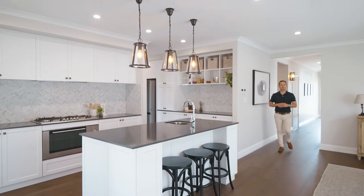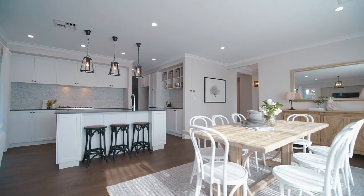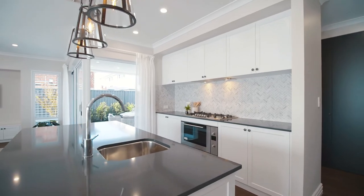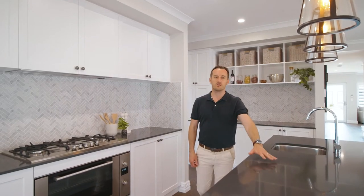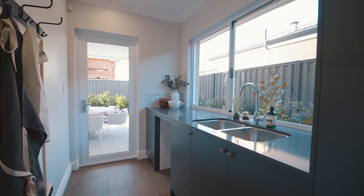The heart of our Westbury home would have to be at the rear with the dining, living, open plan combination — a beautiful Hamptons-inspired kitchen with the shaker cabinetry, pendant lights over a monstrous island bench, and I love the practicality of the butler's pantry tucked neatly behind.